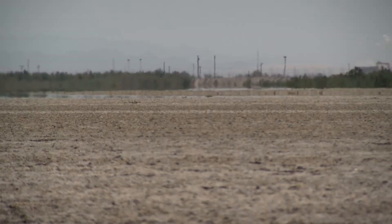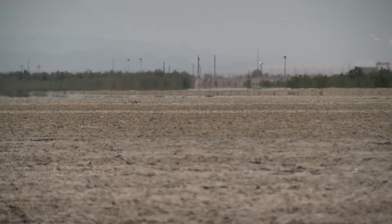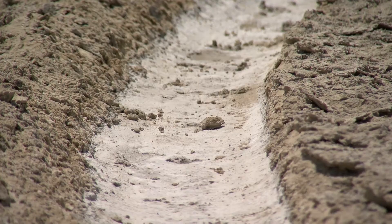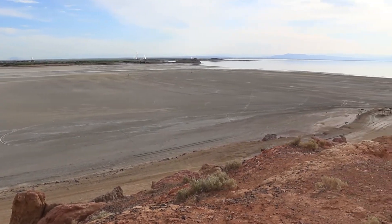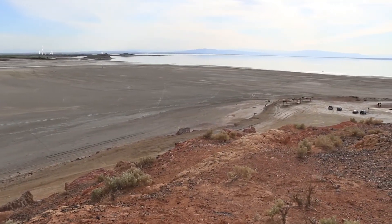There's plenty of wind here to pick up that dust. Imperial County already has the highest childhood asthma rates in California, and officials worry the new dust will make that problem worse. Here at Red Hill Bay, about 500 acres of dry playa will be flooded to control the dust.